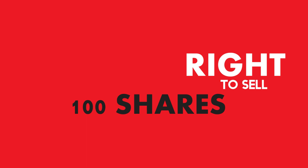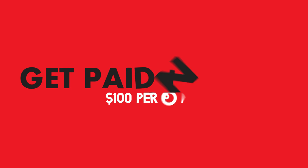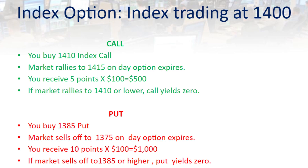There are also index options, which work similarly to equity options, except there are no such thing as 100 shares of an index like the S&P 500. What you can do is get paid in cash — $100 per point — if the index expires above the strike price of an index call that you buy, or you'd be paid $100 per point for each point the index drops below the strike price of your index put. For example, if an index is trading at 1400 and you buy the 1410 call, if the index goes to 1415, you'd receive $500. If the index closes at 1410 or lower, your call expires worthless. Similarly, if you buy a 1385 put and the market sells off to 1375, you'd make $1,000. But if the market only sold off to 1385 or higher, the put would expire worthless.